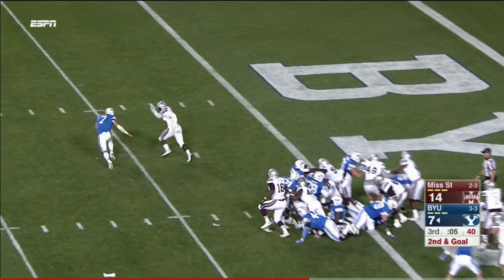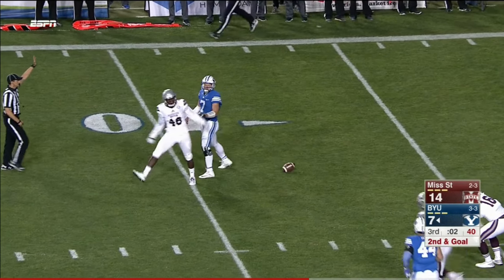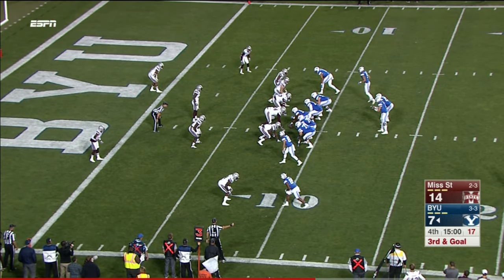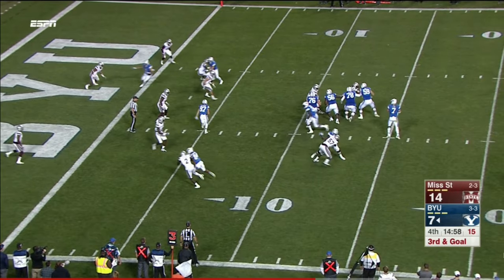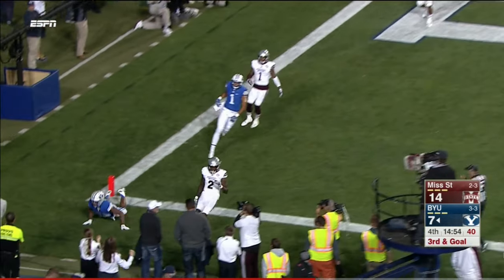Play action and the boot — Hill, stiff arm, taken down in the open field about the nine-yard line. Hill has time — dances, fires in zone — incomplete.